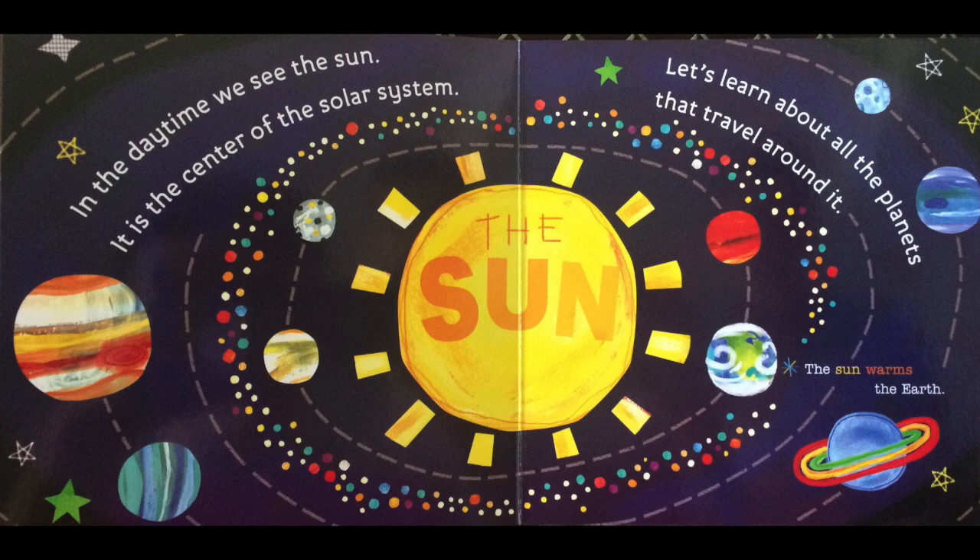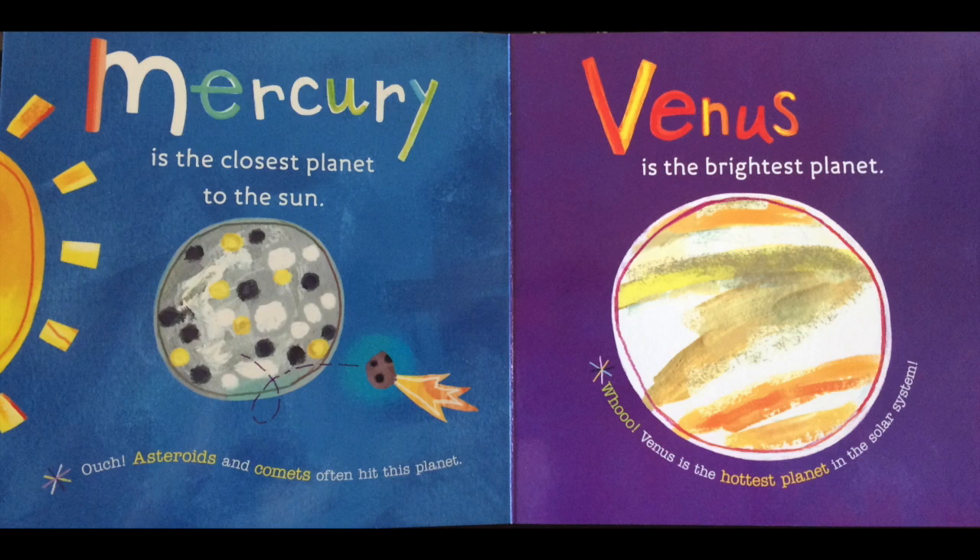The sun warms the earth. Mercury is the closest planet to the sun. Ouch! Asteroids and comets often hit this planet. Venus is the brightest planet. Venus is the hottest planet in the solar system.